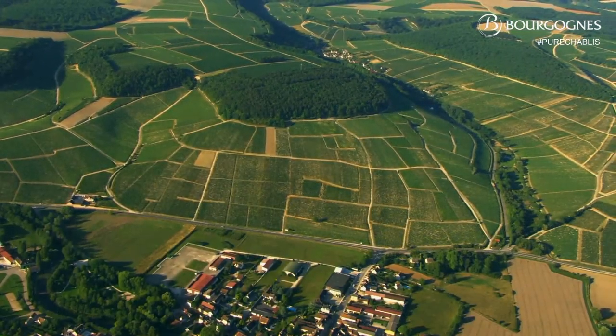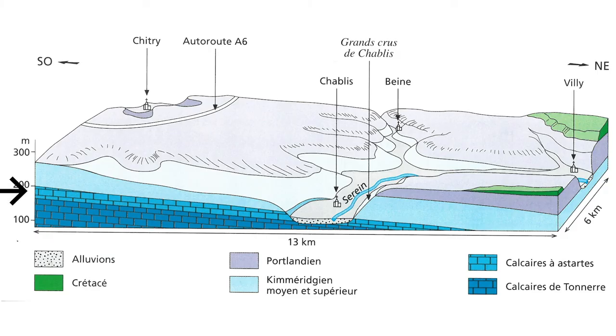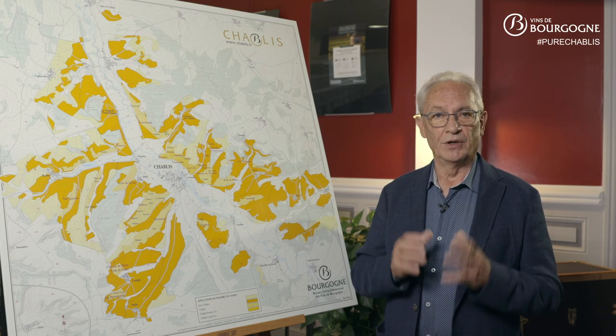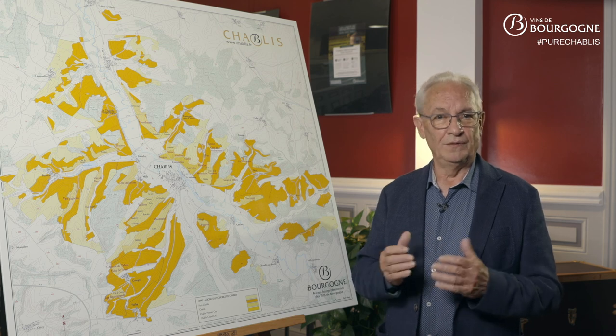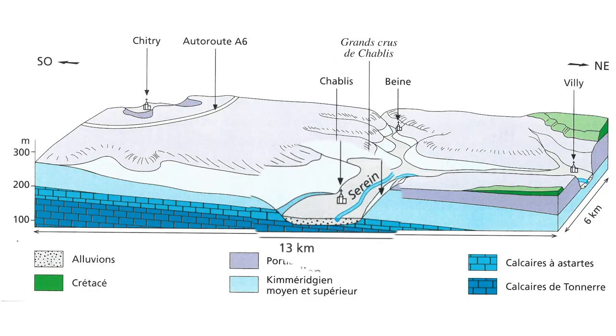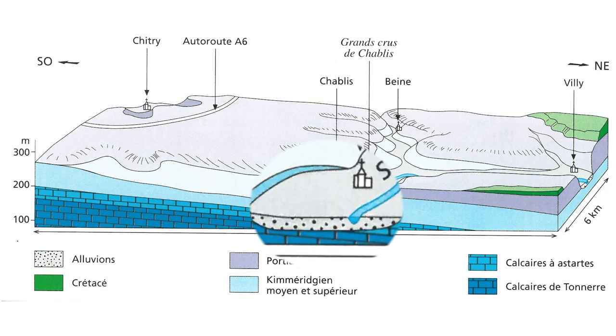Looking at the profiles of the slope, we can see at the bottom of the slope there is limestone with astartes, which are small round bivalve shells about 1 to 2 cm in diameter. This limestone was formed in the Lower Kimmeridgian region, some 155 million years ago. At the bottom of the valleys, there are thick layers of alluvium.